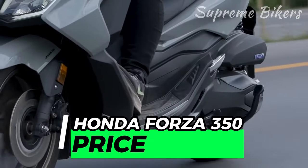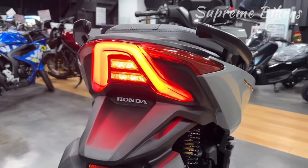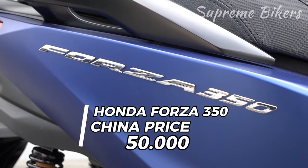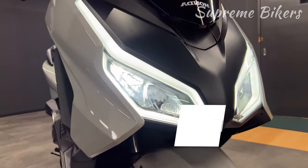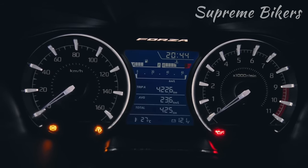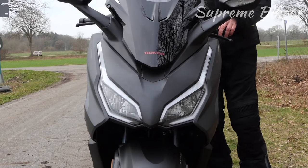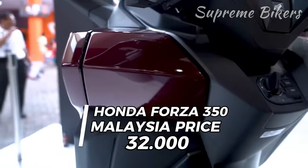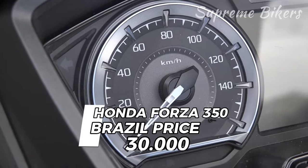The official price in Thailand is 180,000 Thai baht. In Japan, it retails for 692,000 Japanese yen, while in China it's approximately 50,000 Chinese yuan. In Indonesia, you can get it for 91 million Indonesian rupiah. In Europe, the current selling price is 6,350 euros, which is 230 euros cheaper than its crossover counterpart the Honda ADV 350, and 150 euros more budget-friendly than the Yamaha X-Max 300. For the American market, the potential selling price would exceed $6,500, roughly 32,000 Malaysian ringgits, around 280,000 Philippine pesos, about 370,000 Indian rupees, and approximately 30,000 Brazilian reais.